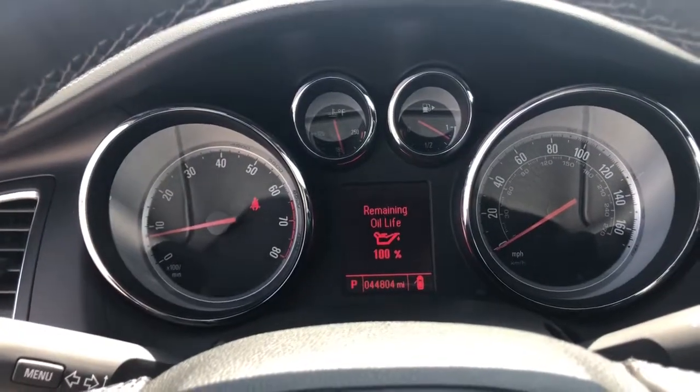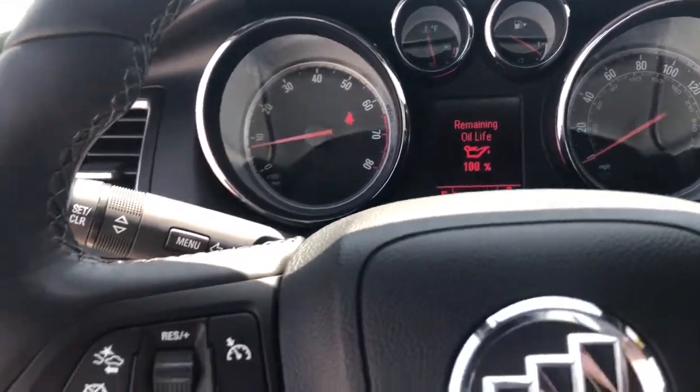Isn't it time you lived a little? Help yourself to a slice of fun. Drive the Cascada.